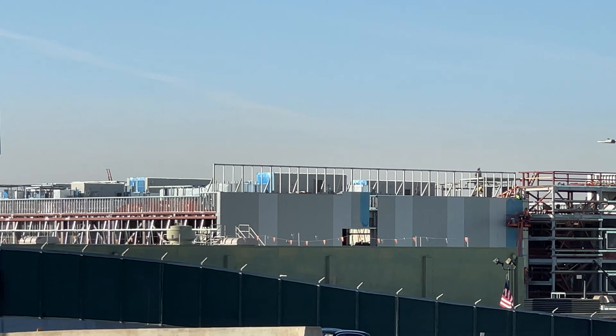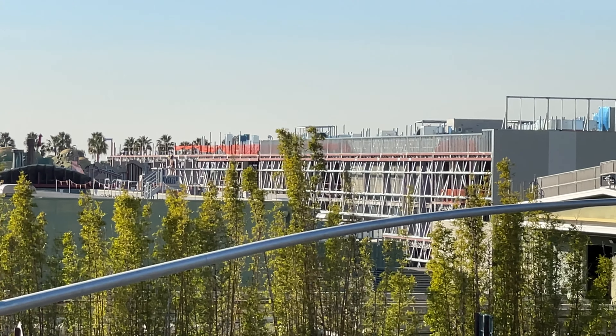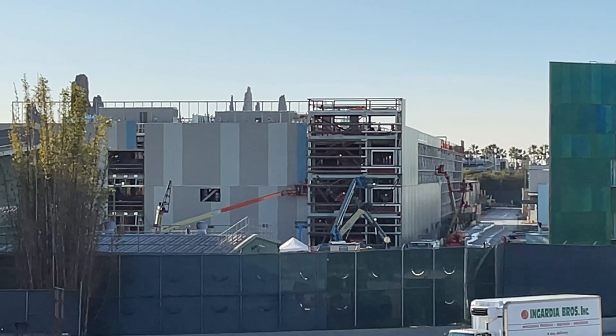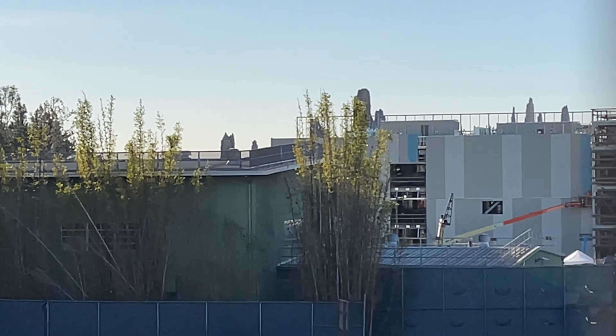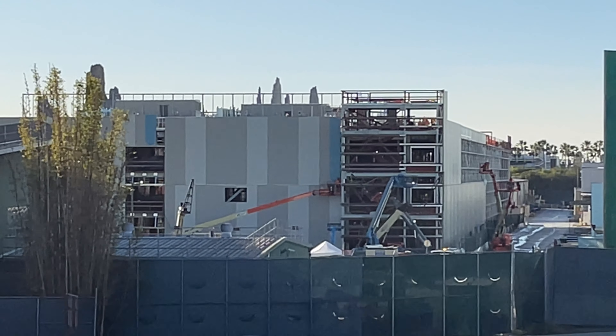We actually get a really good view where we think the connection of this building to Toontown is going to be — and here it is. In the very middle there's kind of one tree branch covering it up right now, but I'll zoom in so you guys can see. We can possibly see the connection of this big show building to Toontown. That opening right there is where I think the entrance from Toontown to this show building is going to be — that's just my speculation.